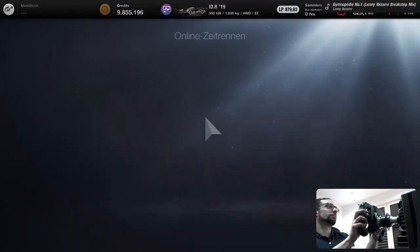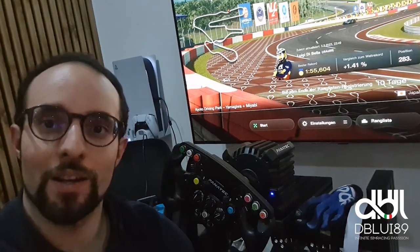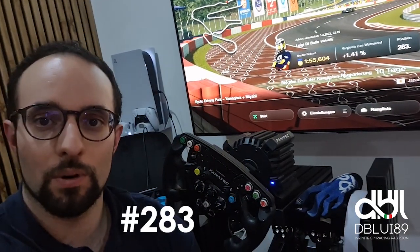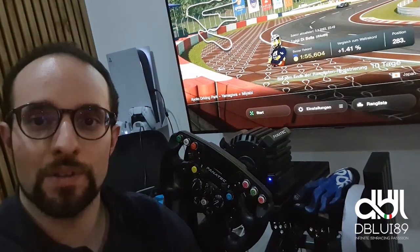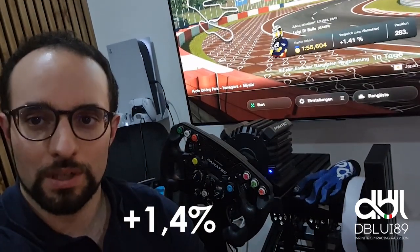Welcome to the Gran Turismo 7 Laptime Challenge. We are here at Kyoto Yamagiba and Miyabi with the Volkswagen IDR19, and we got position 283 in the world with a 1:55.604, 1.4% behind the world record. Let's go.